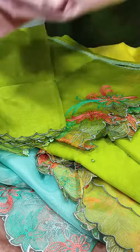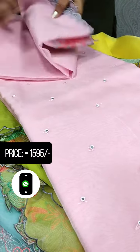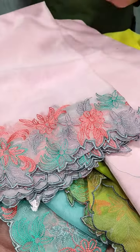This is a pink shade. This is a mirror work. This is the design of the mirror.